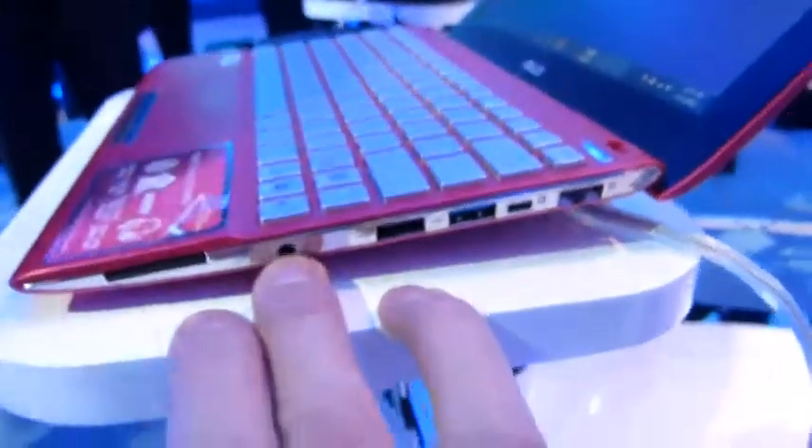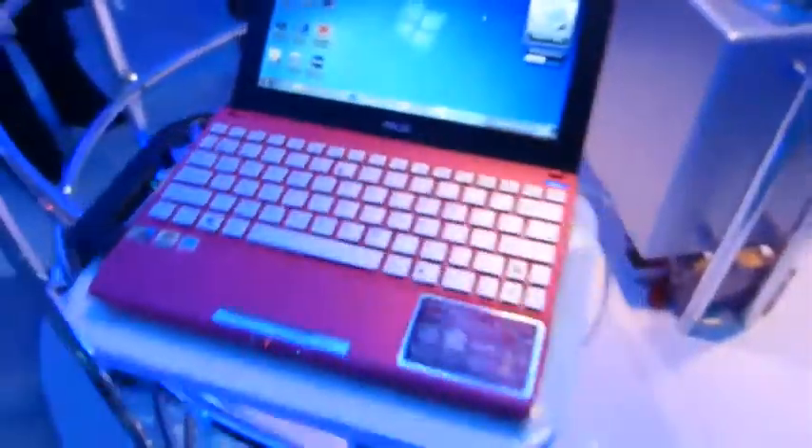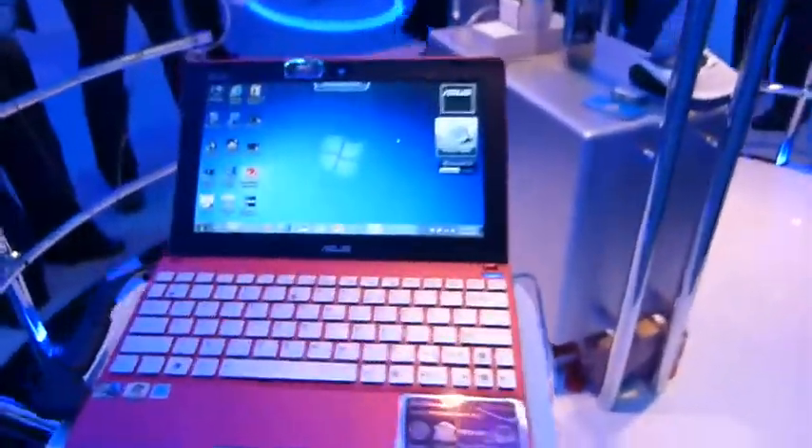There is an ethernet port as well, combo headphone microphone. On the other side, HDMI plus VGA and another USB 2 port. So a full complement of ports there, which actually some Ultrabooks failed to achieve.